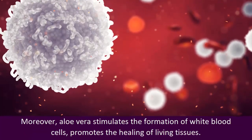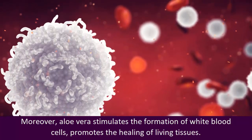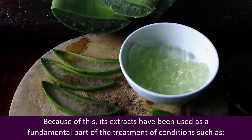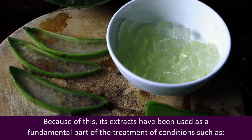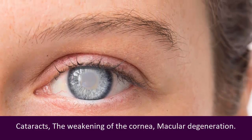Moreover, aloe vera stimulates the formation of white blood cells and promotes the healing of living tissues. Because of this, its extracts have been used as a fundamental part of the treatment of conditions such as cataracts, the weakening of the cornea, and macular degeneration.